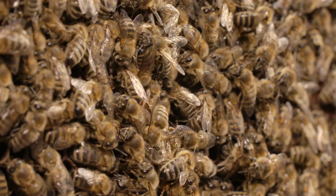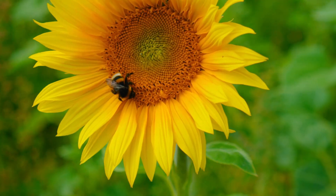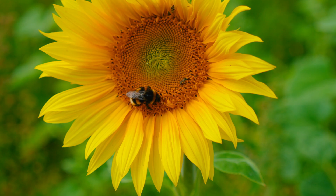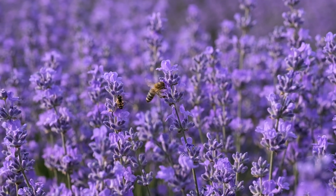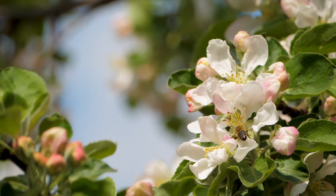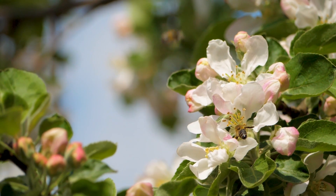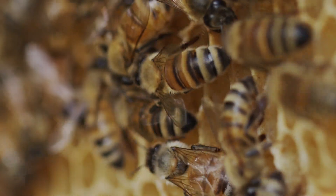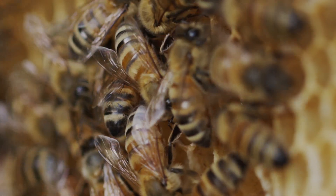Today, we've buzzed through the fascinating world of bees, discovering how these incredible insects pollinate plants, make honey and beeswax, and live in amazingly organized hives. We learned that bees come in all shapes and sizes, and even spotted the differences between bees and their lookalike, the wasp. Bees are very important to our ecosystem, helping fruits, flowers, and other plants to grow. Without bees, our world would be a very different place. So the next time you see a bee buzzing around, remember how important they are to keeping our planet healthy and vibrant.